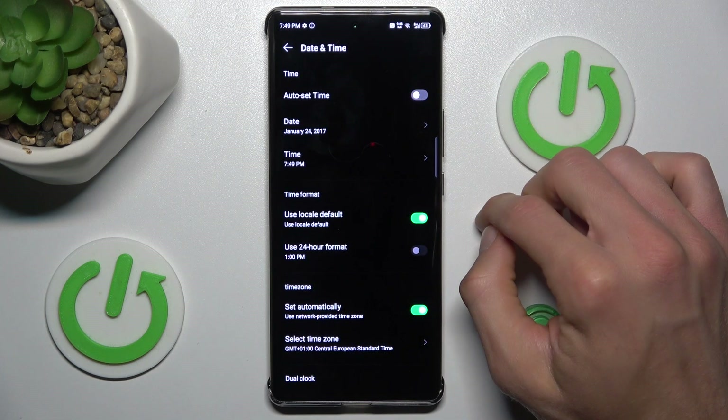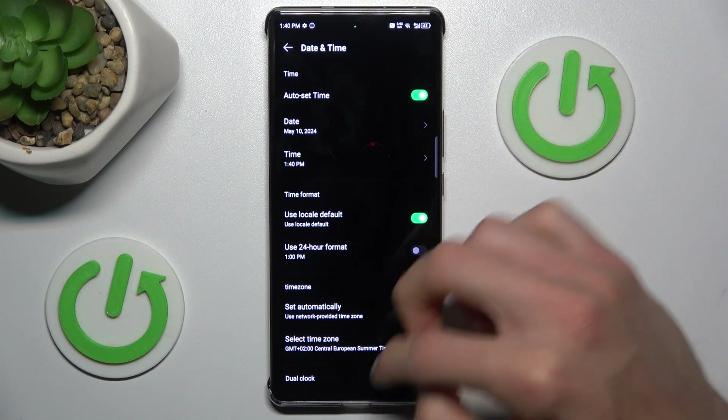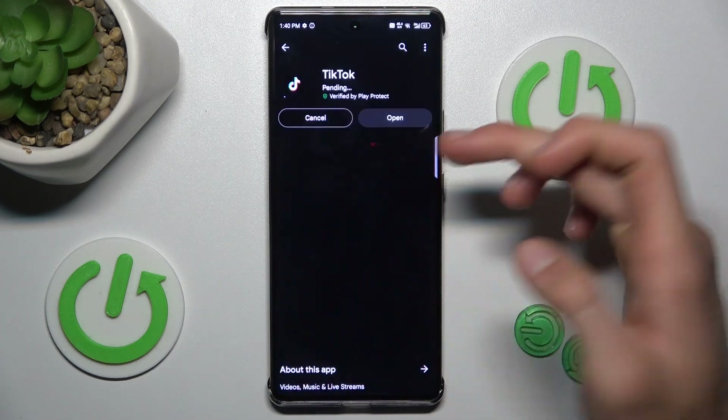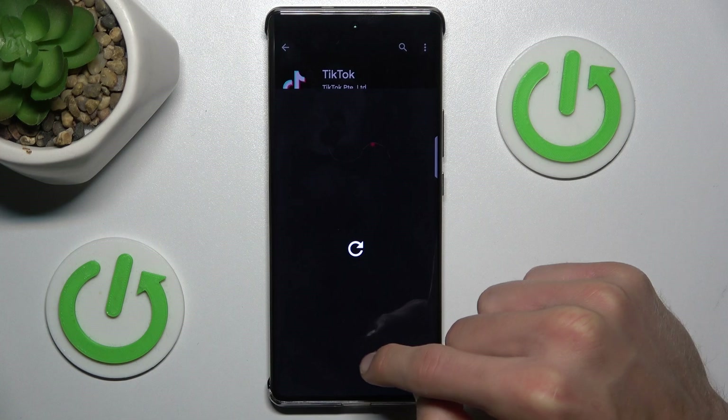As you can see, our first option, Set Time Auto, is off. To fix our problem we need to switch it on, and that's all. We can go back and try to search and install something from Google Play Store — and it is working right now.